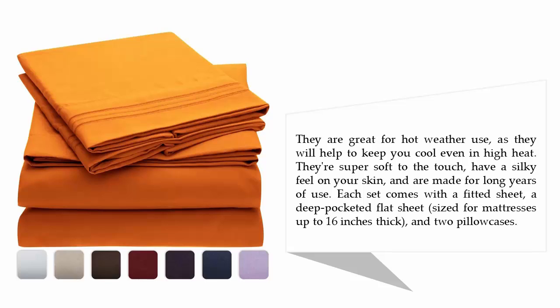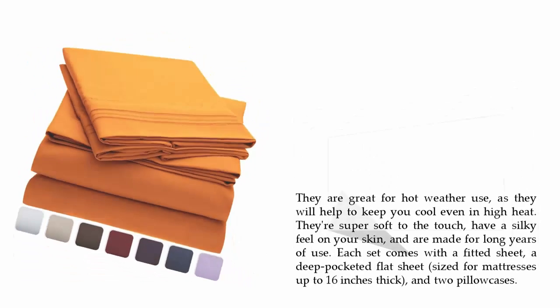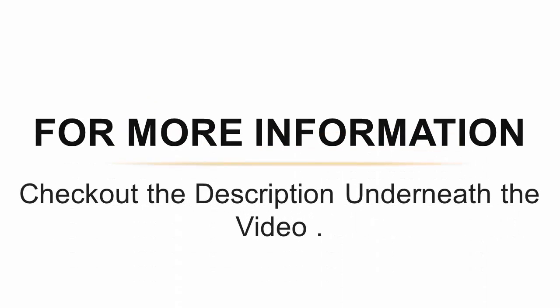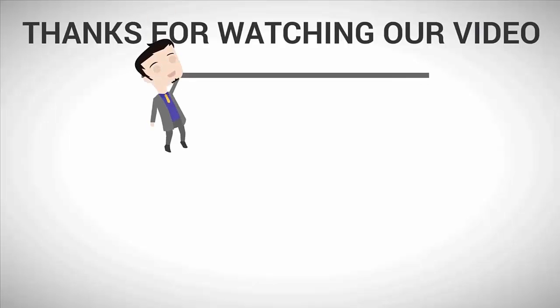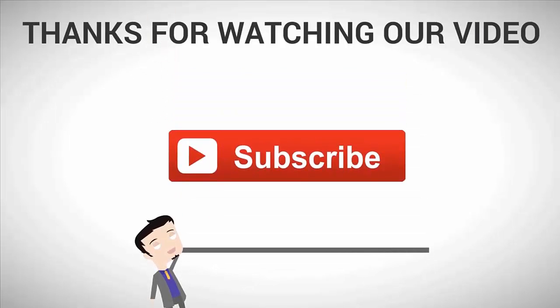Each set comes with a fitted sheet, a deep-pocketed flat sheet, and two pillowcases. For more information, check out the description underneath the video. For more information, subscribe to our channel.